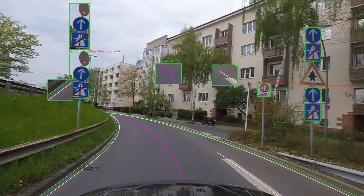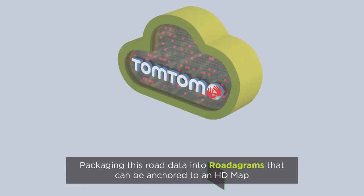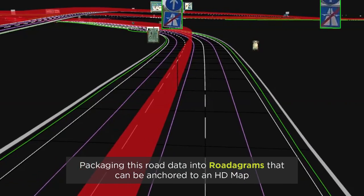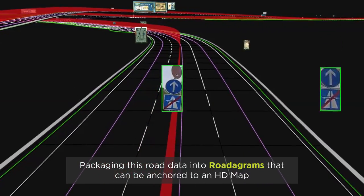Once the map data is extracted, it is compressed into rotograms. A rotogram is a compressed snippet of road data that can be sent to the cloud and anchored to the TomTom HD map.